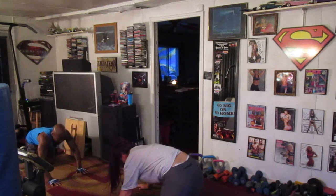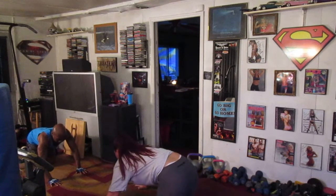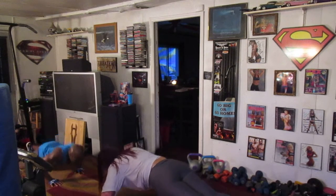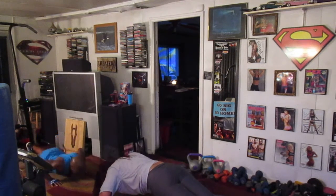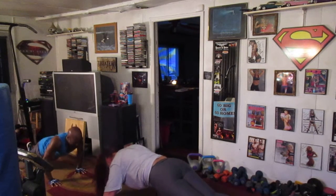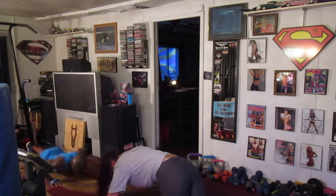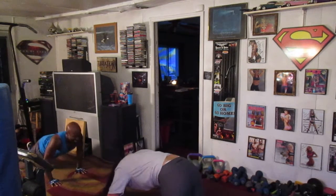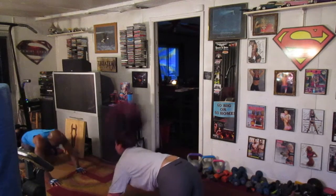I love you. We got three sets. Ready? 5, 6, 7, let's go. 1, down, 2, down, 3, down, 4, down, 5, down, 6, down, 7, down, 8, down, 9, down, and 10. Rest.